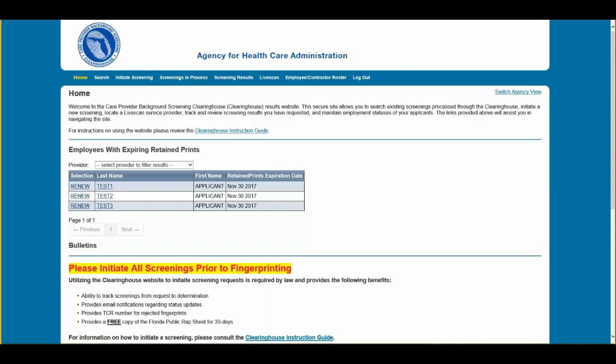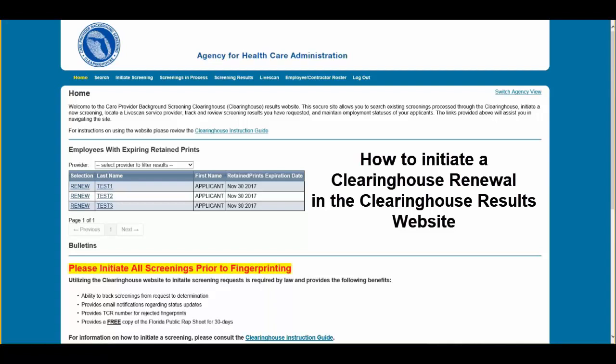Hello. The purpose of this instruction video is to demonstrate how to initiate a Clearinghouse Renewal in the Clearinghouse Results website.